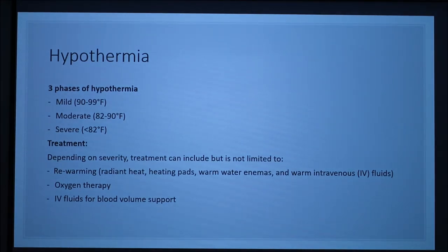Hypothermia can be classified into three stages: mild, moderate, and severe. The normal body temperature for a dog ranges from 101 to 102.5 degrees Fahrenheit. Each stage has a body temperature that classifies it: mild is 90 to 99 degrees Fahrenheit, moderate is 82 to 90 degrees Fahrenheit, and severe is less than 82 degrees Fahrenheit.